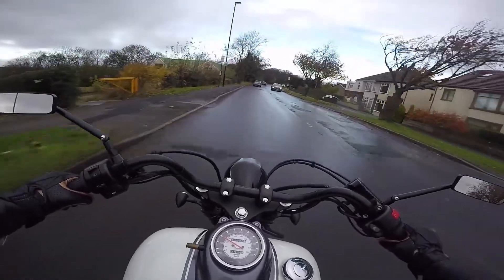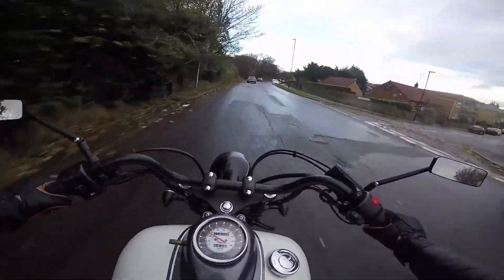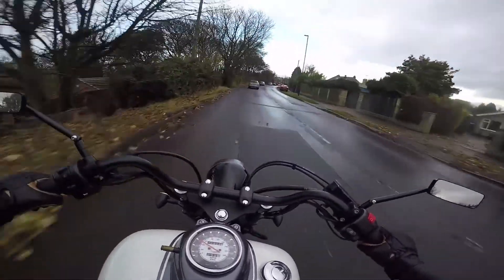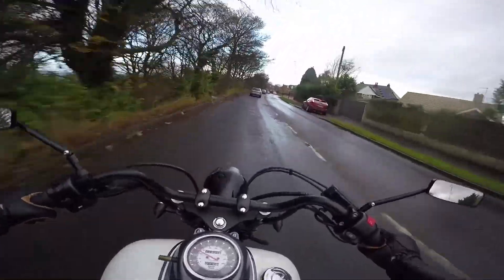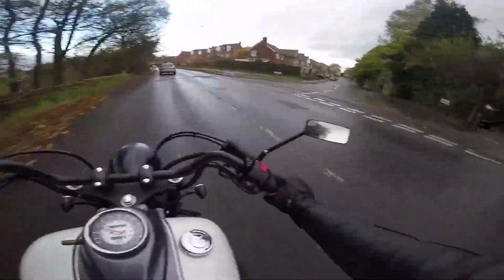How's it going everyone? I've got a bit of an impromptu moto vlog for you today. I've just nipped off and collected my bike from my father-in-law's garage. Since we've moved into the new house now, I've got a nice big garage for this bike to live in, so I'm going to be introducing it to its new habitat today.